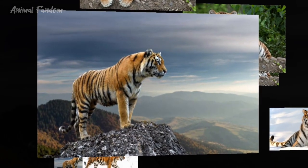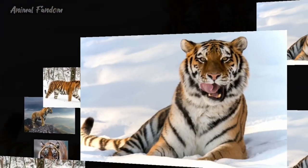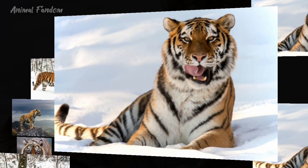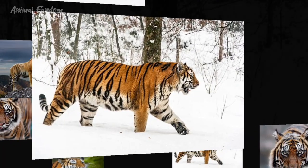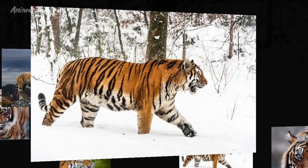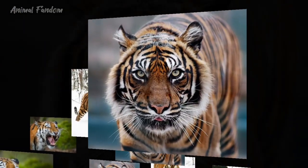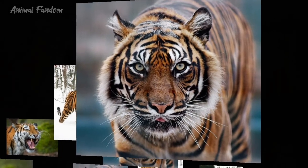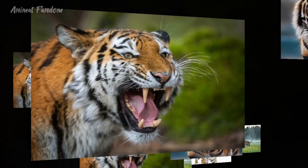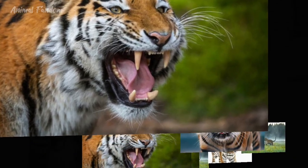On the other hand, the Siberian tiger, also known as the Amur tiger, roams the vast wilderness of the Russian Far East and parts of northeastern China and North Korea. Their habitat consists of temperate forests, taiga, and mountainous regions characterized by harsh winters and abundant prey species such as deer and wild boar. The Siberian tiger's range is expansive but fragmented, with human encroachment posing a significant threat to its survival.